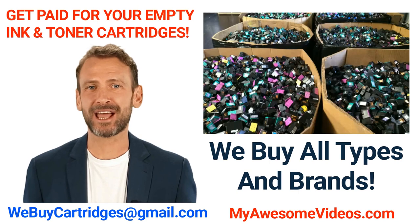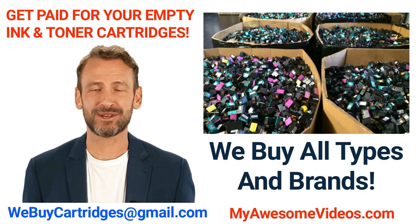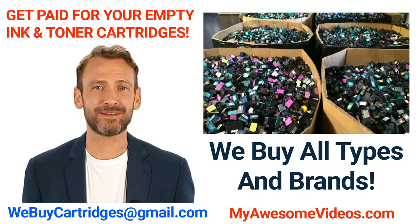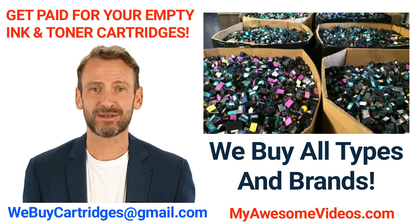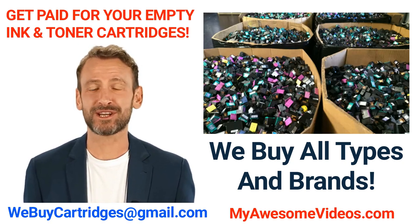Please keep in mind that we are very busy, and the best way to contact us is by email. Our email address is webuycartridges@gmail.com. Once we receive your email, one of our friendly customer service reps will contact you just as soon as we can.